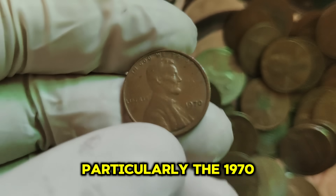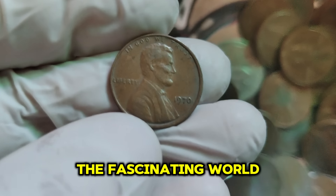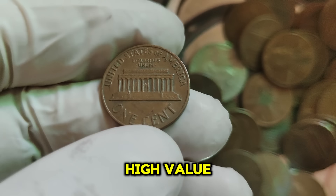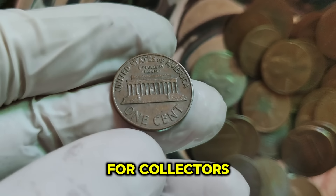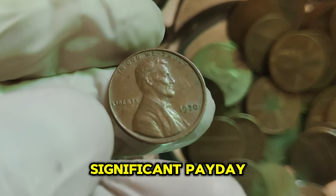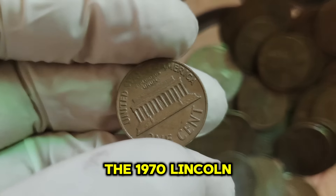The 1970 Lincoln 1-cent penny, particularly the 1970-S small date variety, is a testament to the fascinating world of coin collecting. From its subtle design differences to its sky-high value, this coin is a true treasure for collectors. If you're lucky enough to find one, you could be looking at a significant payday. Thanks for joining us on this journey through the history and value of the 1970 Lincoln penny.